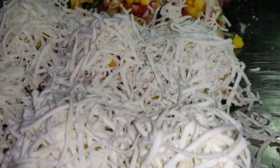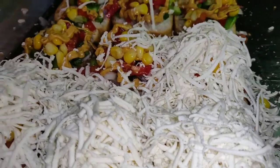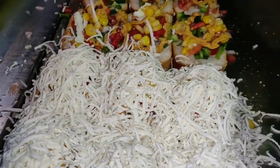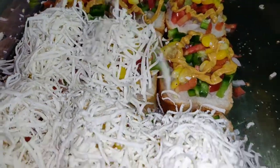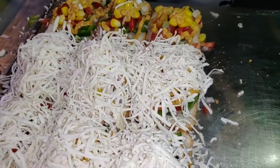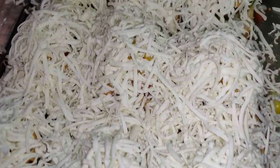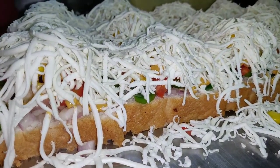You can see how much cheese there is. The whole topping — the cheese is packed in generously. Look at this — there is nothing else to see. You can see how big it is here.